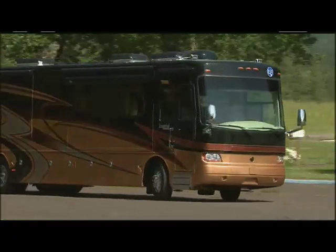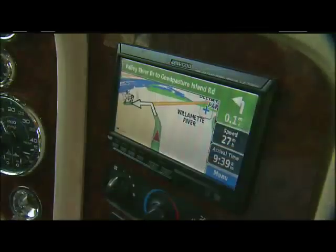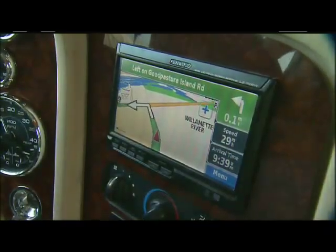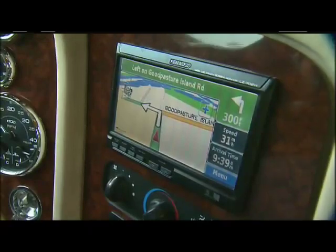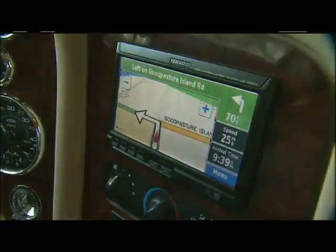The Imperial is packed with technology. The optional GPS, or global positioning system, will lead you precisely to your destination. It actually talks to you so you don't have to take your eyes off the road, and it will give you directions with ample warning time before making turns and exits.